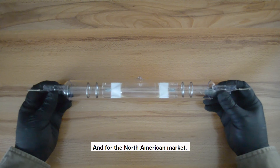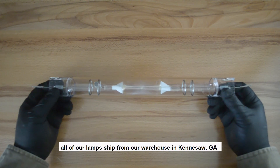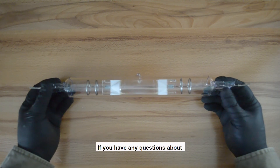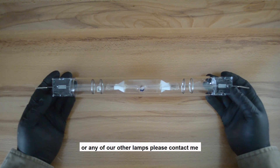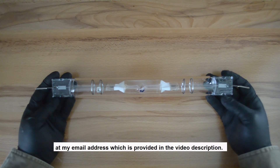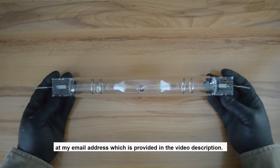For the North America market, all of our lamps ship from our warehouse in Kennesaw, Georgia. If you have any questions about the AUVL thousand watt double-ended metal halide lamp or any of our other lamps, please contact me at my email address, which is provided in the video description.